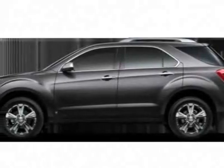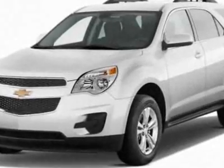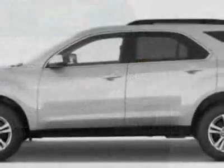Check out this new 2011 Chevrolet Equinox. For your protection, this vehicle has a full factory warranty. This vehicle gets 22 miles per gallon in the city and 32 on the highway.